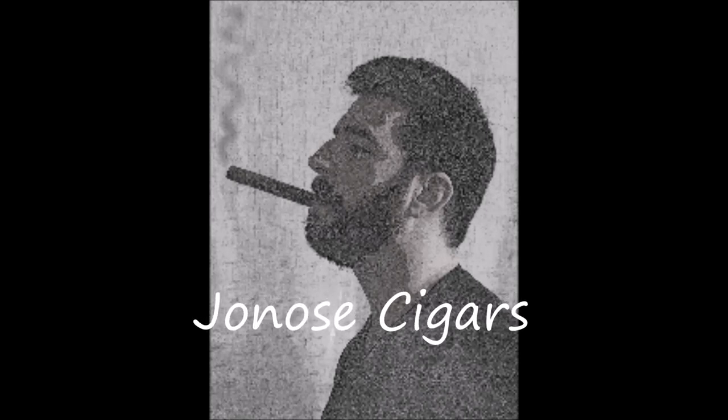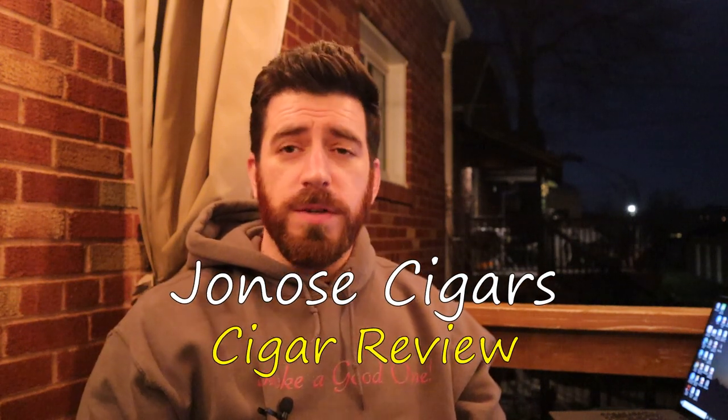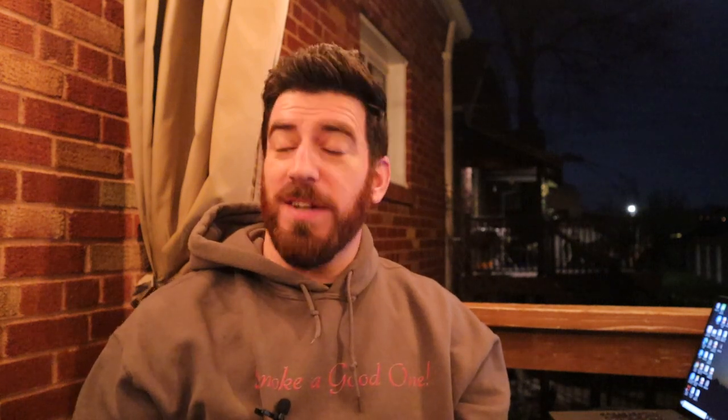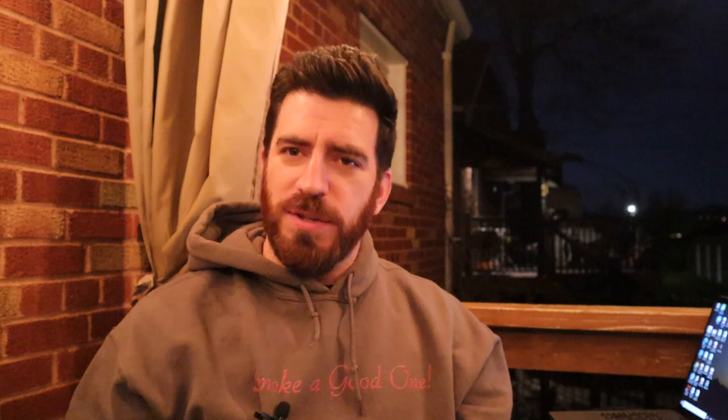Good evening ladies and gentlemen, Joe with Jonah Cigars is back for the first of the April reviews. Spring is in full swing, a little chilly out at night, and I'm back outside again. The tent has been put away for the season — got to give my grass a chance to recover from being covered up all winter. It's going to be back out on the deck again, and I'm okay with that because it doesn't feel too bad out anymore.